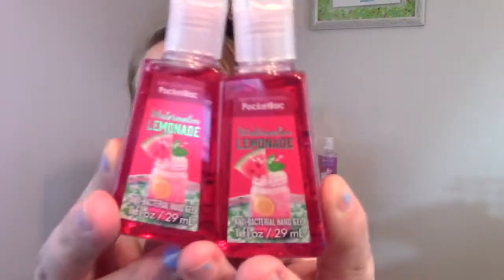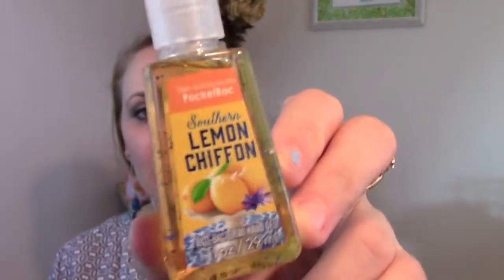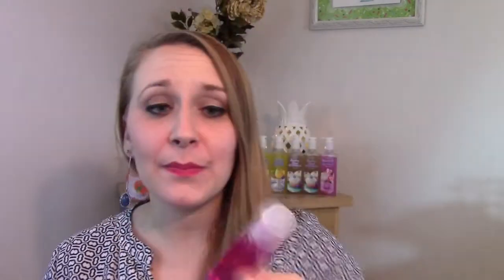I got two of the Watermelon Lemonade pocket bacs — same packaging. Pocket bacs don't smell that great because they have that alcohol-y sanitizing scent, but they're just awesome. There is a Georgia Peach pocket bac, a Lemon Chiffon pocket bac, and a Magnolias and Mimosas pocket bac. Actually, the Magnolias and Mimosas pocket bac is the form of that scent I like the most — maybe because of the alcohol mixed in. Of all the Magnolias and Mimosas products, the pocket bac is my favorite.